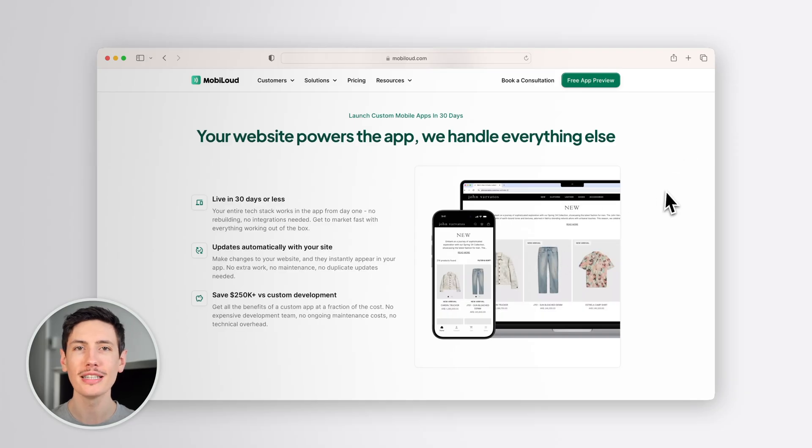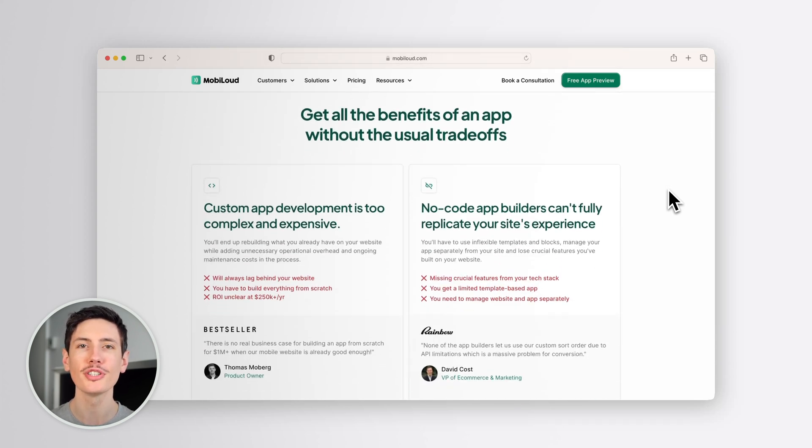Once your app is live, we don't just leave you to figure it out on your own. Our team works with you to make sure your app is successful. We help you launch, promote, and optimize it so you can keep your best customers coming back. The goal is to make your app a high-performing sales and revenue channel, helping you connect directly with your best customers, build loyalty, and create a steady stream of repeat revenue for your brand.